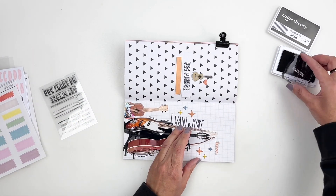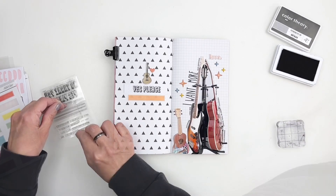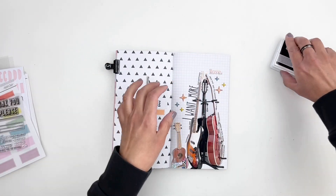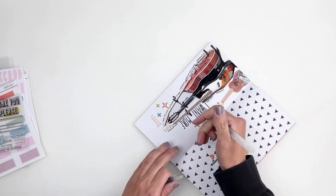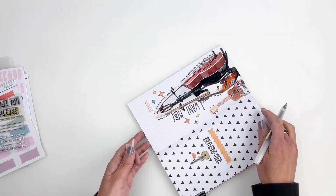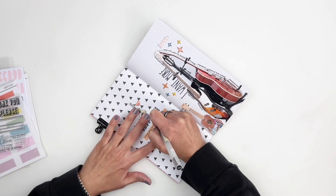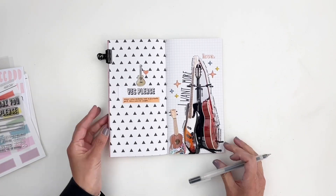I did want to mention something about journaling. I've been told I don't add enough journaling on my spreads. Here's the situation — I think it's to each his own. If you want to add journaling, go for it, it's your journal. If I don't want to add it, it's my journal. Not every photo has a story and you do not need pages and pages of journaling to be a scrapbooker. So you do you, I'll do me, and we'll all be happy.